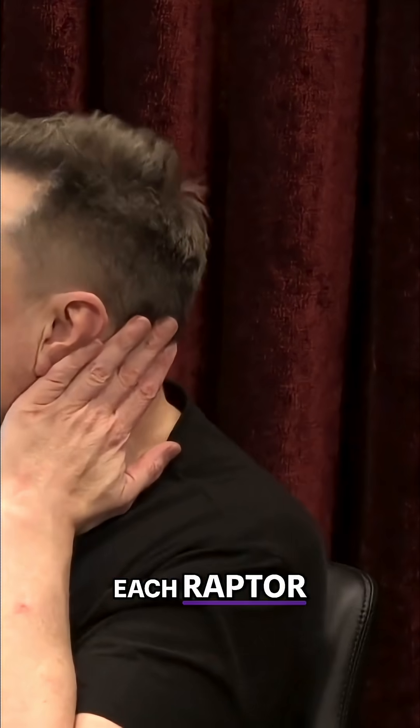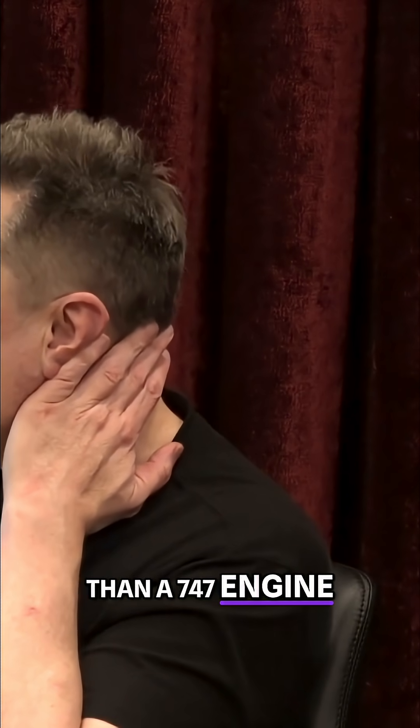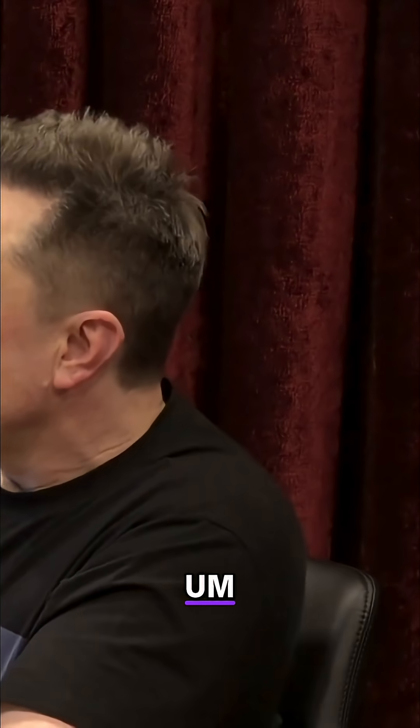Each Raptor engine is producing twice as much thrust as all four engines on a 747. So that engine is smaller than a 747 engine, but it's producing almost 10 times the thrust of a 747 engine. So extremely high power to weight ratio.